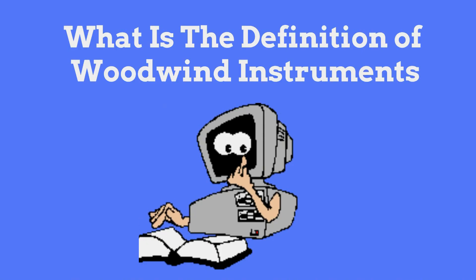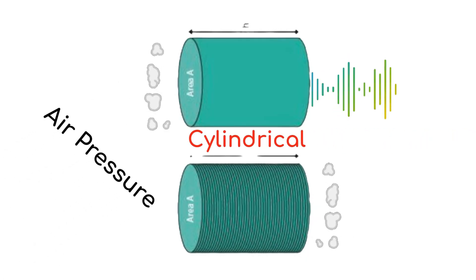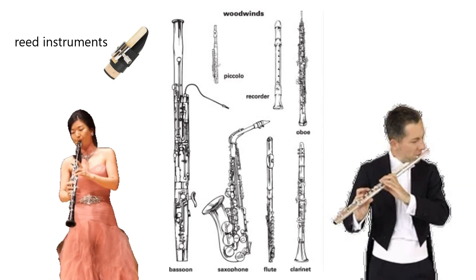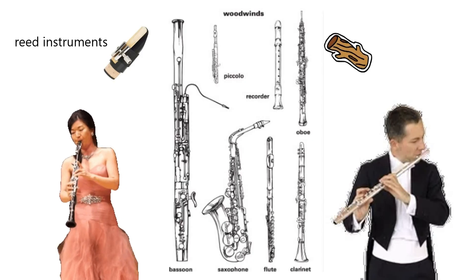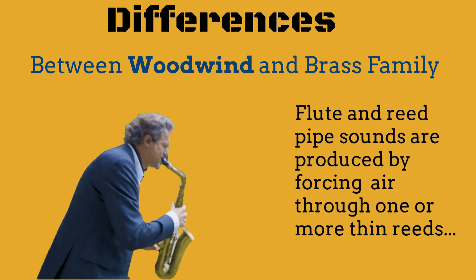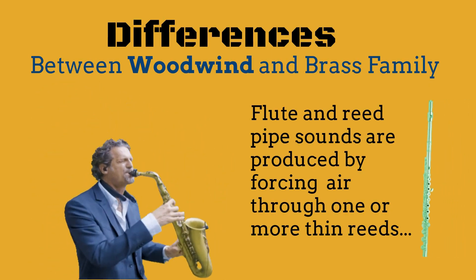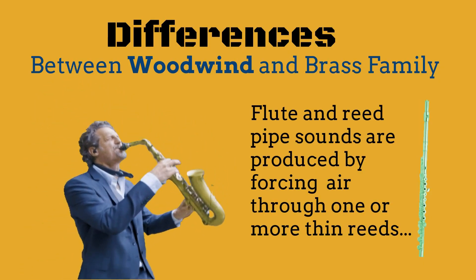Let's first talk about the definition of woodwind instruments. These instruments use air pressure inside of a cylindrical body to make sound — for instance, reed instruments and flutes. Although they are now built of both wood and metal, they originally were made of wood, hence their name woodwinds. The way that sound is produced distinguishes woodwinds from other instrument families: the flute and reed pipe sounds are produced by forcing air through one or more thin reeds, while brass instrument sound is produced by the musician forcing air through their vibrating lips.